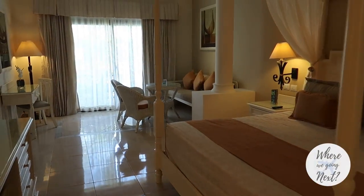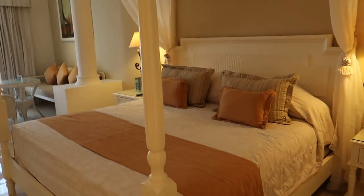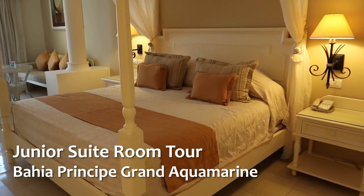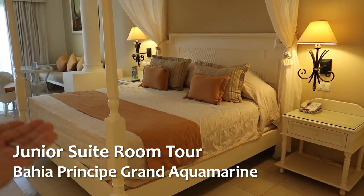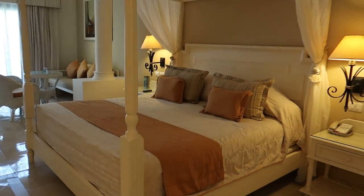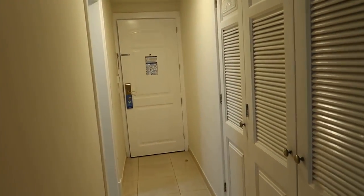Hey guys, welcome back to our channel. Today we got another room tour here for you. We're here at the Bahia Principe Grand Aquamarine. This is just a regular room with a king-size bed in it. We'll take a look at the living area in just a second, but we're gonna start by turning around and taking a look at just as you would walk in.